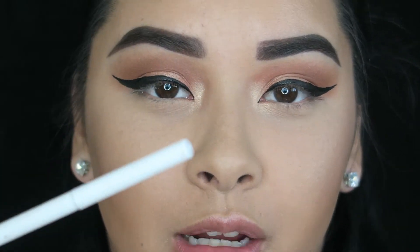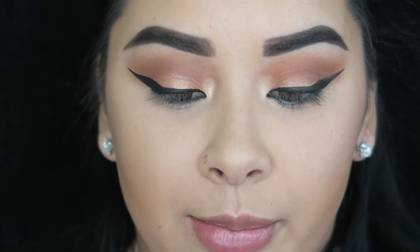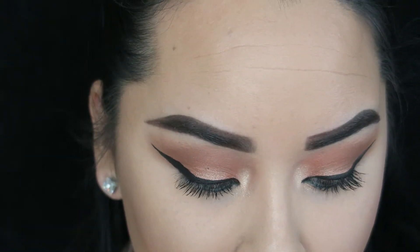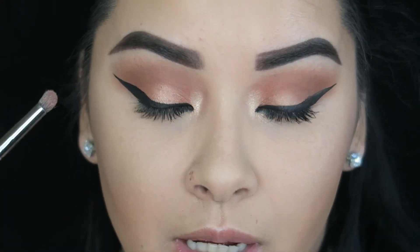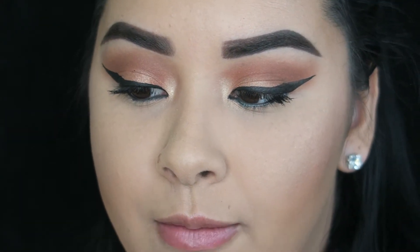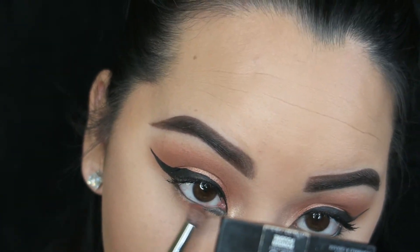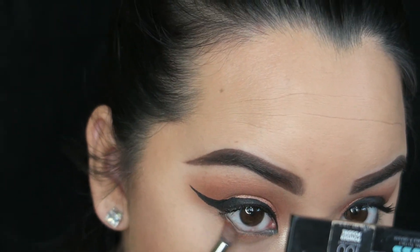For eyeliner I'm using my Colourpop eyeliner in Swerve. I'm going to now prep my eyelashes for my falsies and use the Jordana Best Lash Extreme on my top lashes. Going back to the palette, I'm going to take the color Cinnamon and apply that on my lower lash line with my Morphe E18 brush. Then I'm going to go back in with that mascara and do my bottom lashes. For lashes I'm going to be using my Cocoa Goddess lashes.